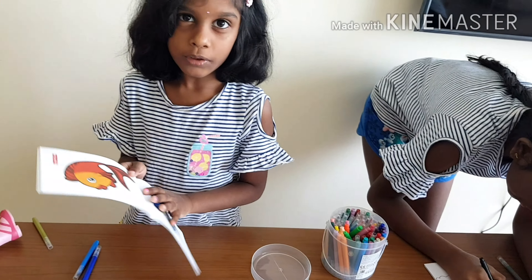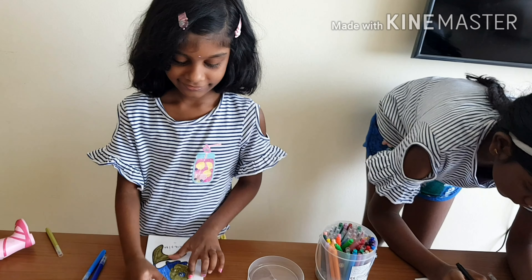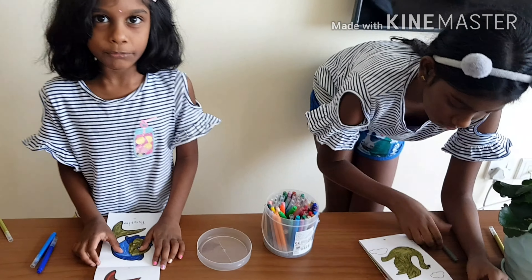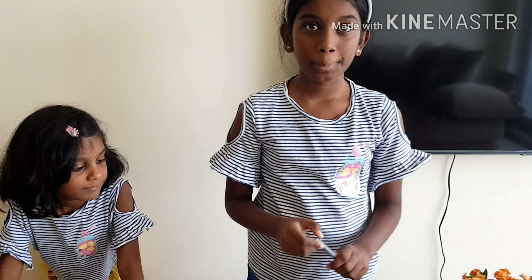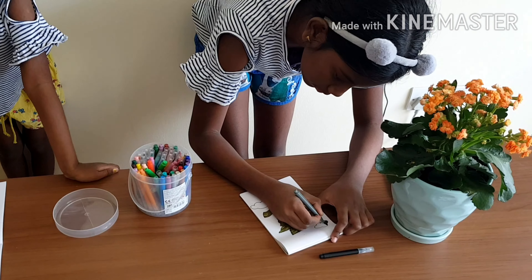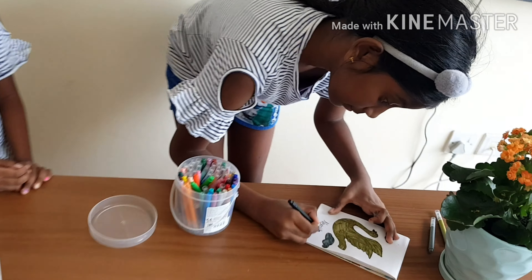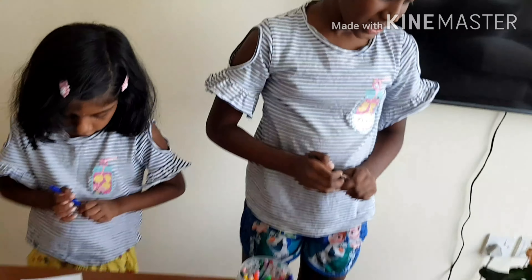I'm done with the face and this is how it looks. We're going to wait for Veronica — is she done? Nope, she's not done, so we'll wait for her. Now I'm on my last color, gray — I'm just going to color the clouds with it. I'm done! Here's my finished product.